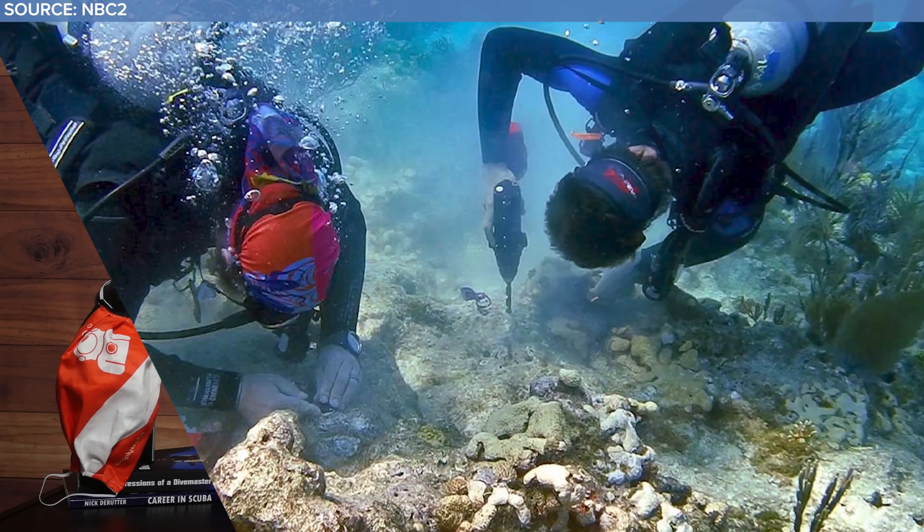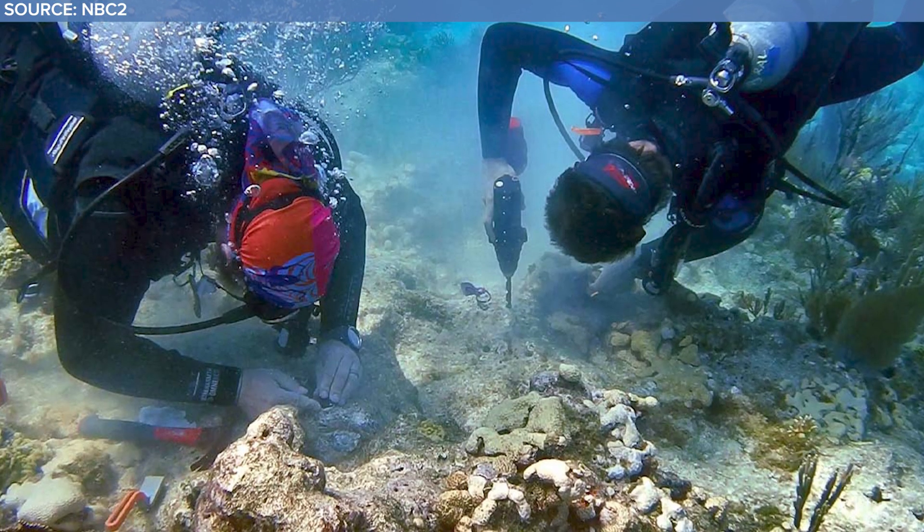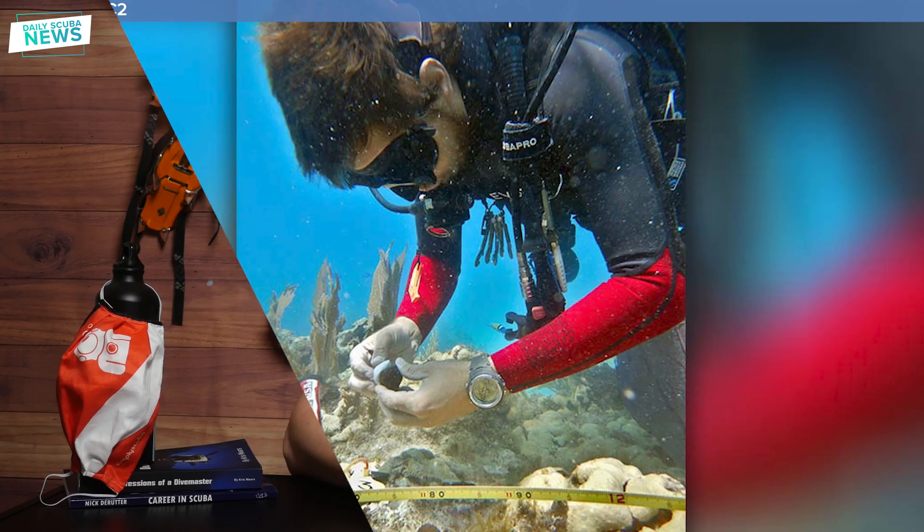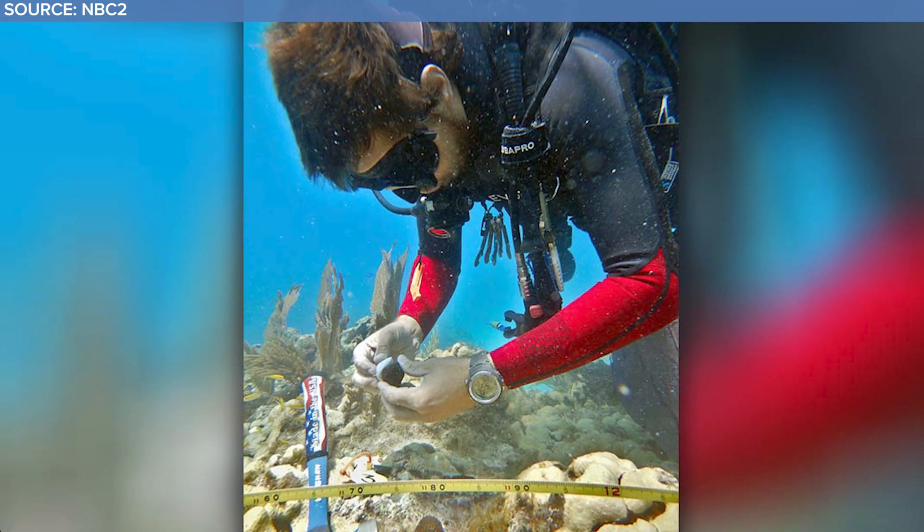So how do they attach the new coral to the reef? Scuba divers use plastic cap-ham tags to mark where the new coral will go, then use underwater drills to make shallow holes in the reef. Epoxy is placed at the bottom of each puck and then the corals are gently pushed into the drilled holes, securing them to the reef.